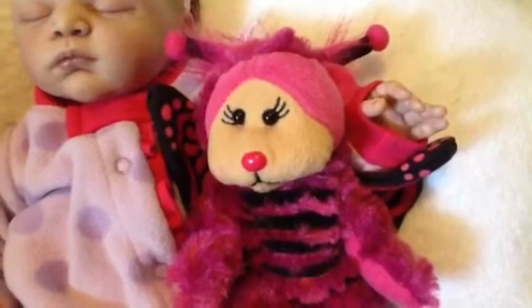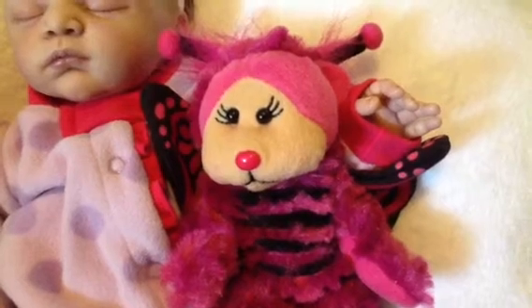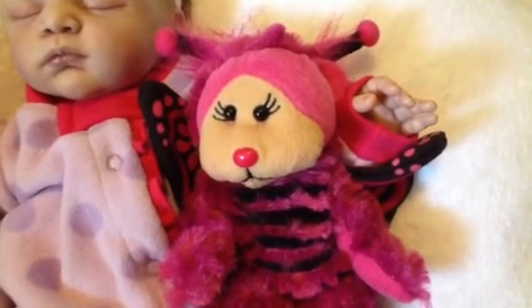This flutter bug comes from a series of Beanie Kids. This is actually the only one that you could purchase — the others in the set could only be gained by collecting points.